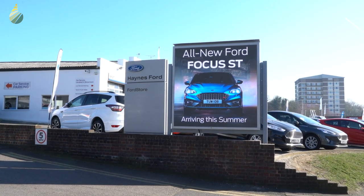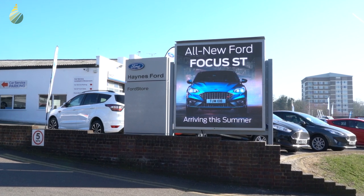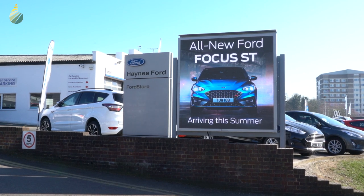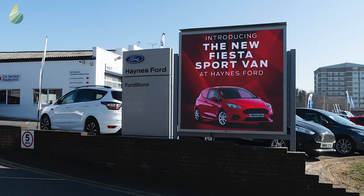Aqualight thanks Haynes Ford Maidstone for the great opportunity they provided, which allowed the dealership to launch hopefully the first of many digital signage packages across the Haynes Group network of forecourts.